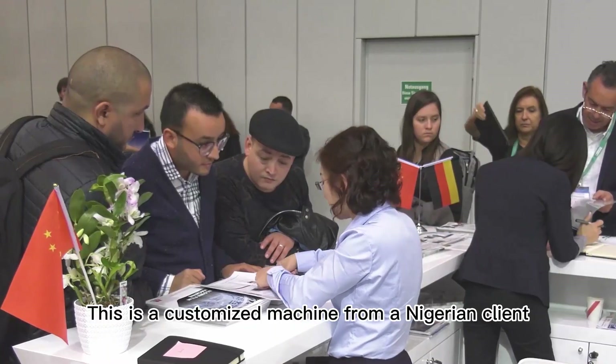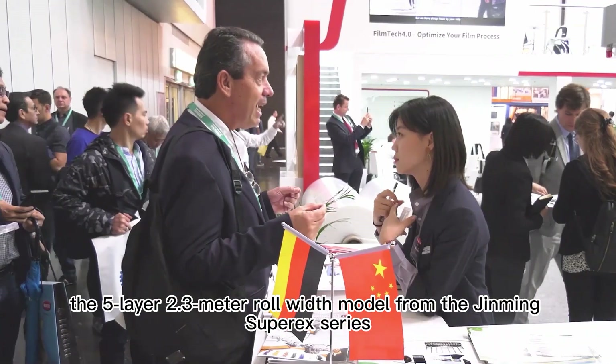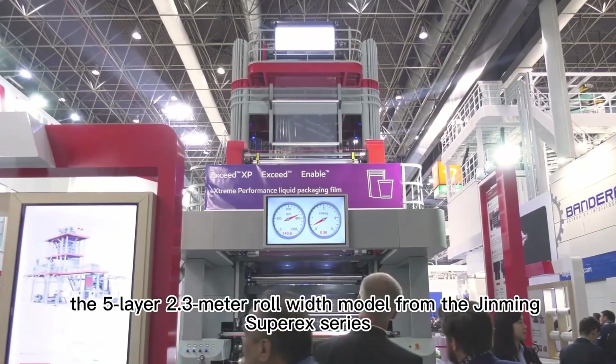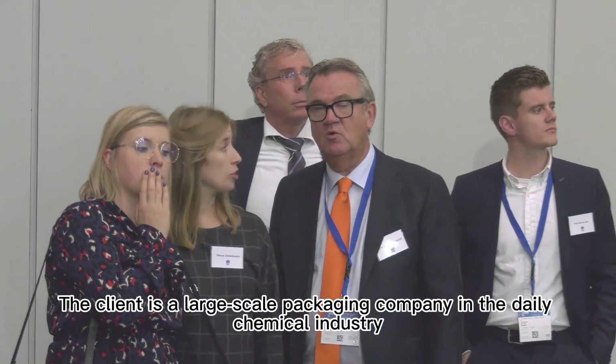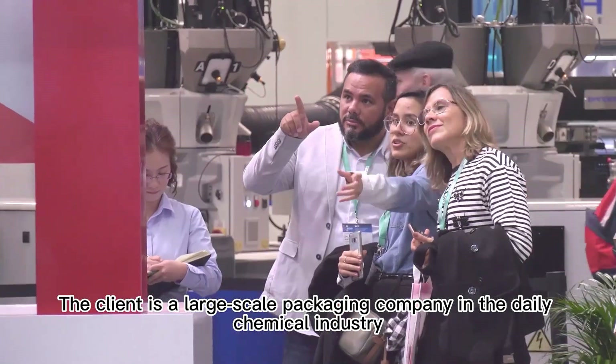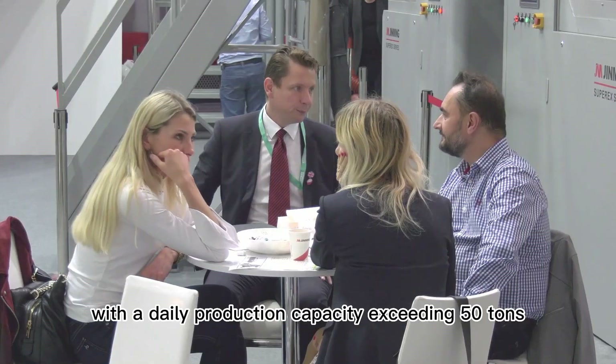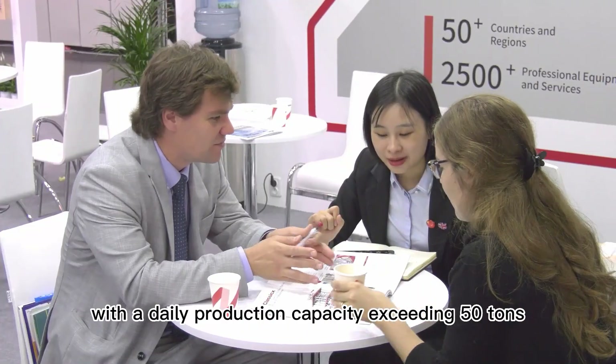This is a customized machine from a Nigerian client — the 5-layer 2.3-meter roll-width model from the Jinming Super X series. The client is a large-scale packaging company in the daily chemical industry, mainly producing multi-purpose flexible packaging in cans, with a daily production capacity exceeding 50 tons.